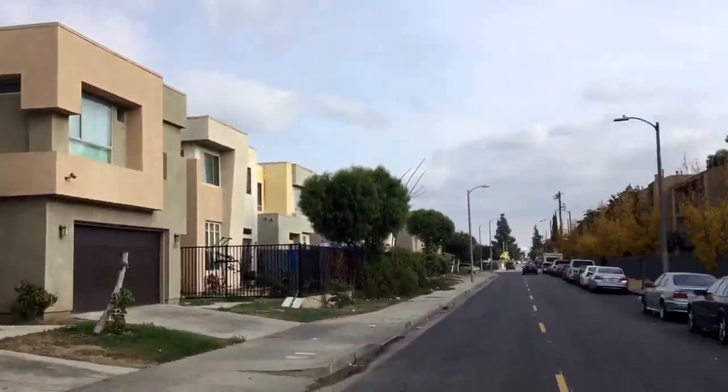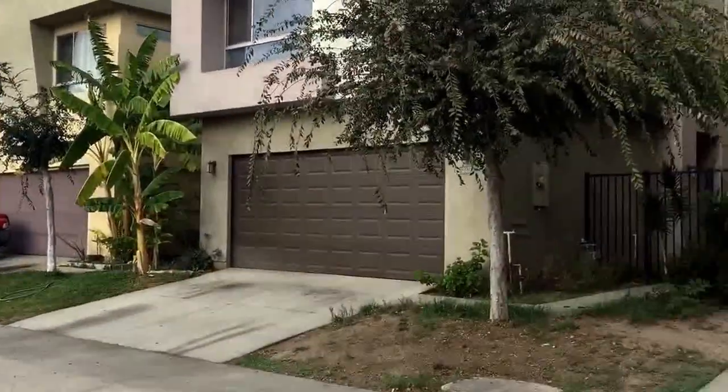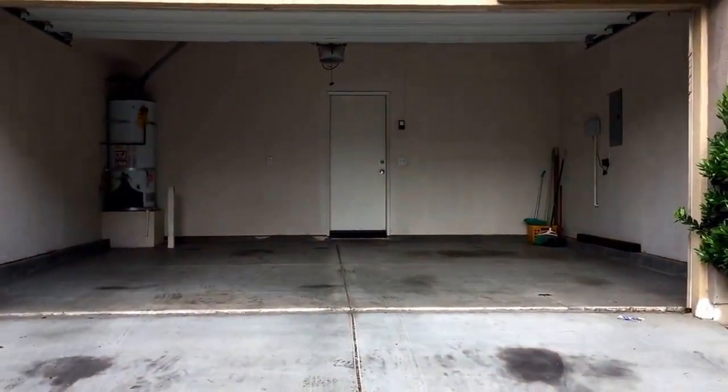We're at 2327 Santa Ana Boulevard South in the city of Los Angeles. This is a four bedroom, two and a half bath home for rent.